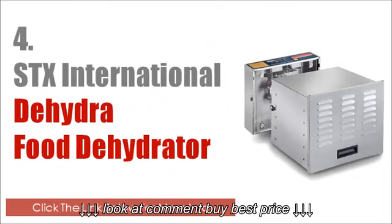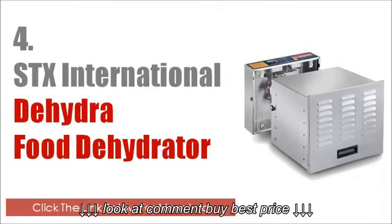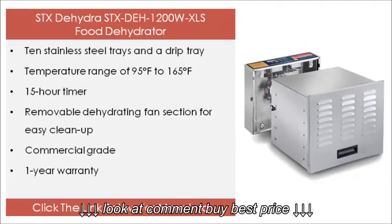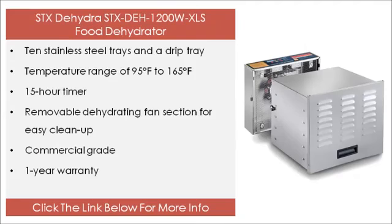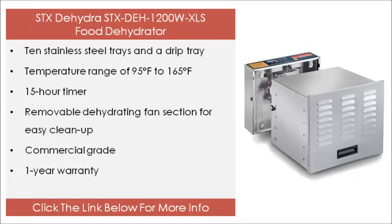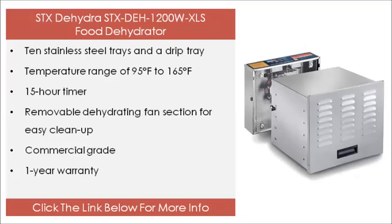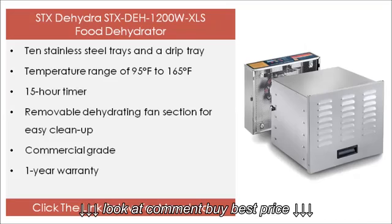The 4th on our list is the STX Dehydra STX Day 1200 Watts XLS food dehydrator. Its features include 10 stainless steel trays and a drip tray, a temperature range of 95°F to 165°F, a 15 hour timer, a removable dehydrating fan section for easy clean up, commercial grade build, and a 1 year warranty. Click the link below for more info.